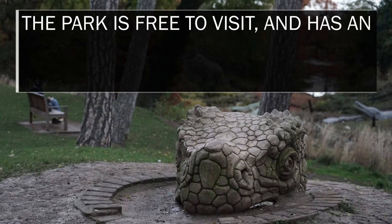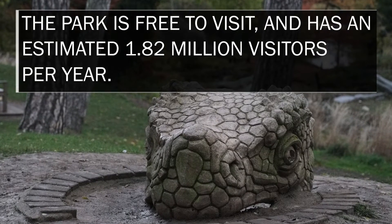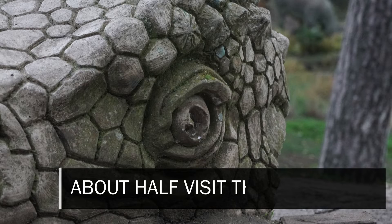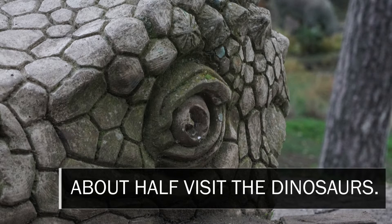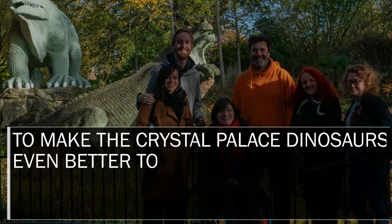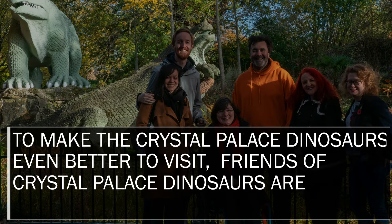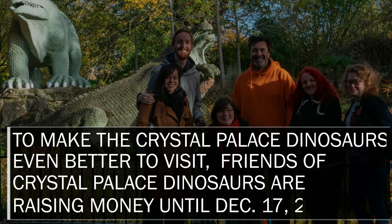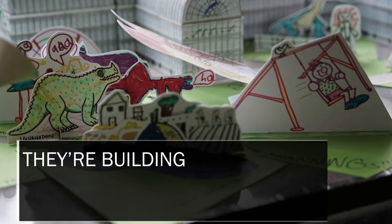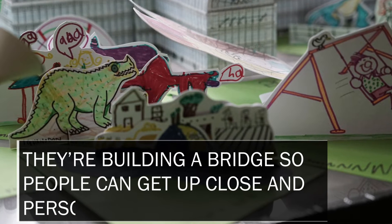The park is free to visit and has an estimated 1.82 million visitors per year, with about half visiting the dinosaurs. To make the Crystal Palace Dinosaurs even better to visit, Friends of Crystal Palace Dinosaurs are raising money until December 17th, 2018. They'll build a bridge so people can get up close and personal with Iggy and his friends.